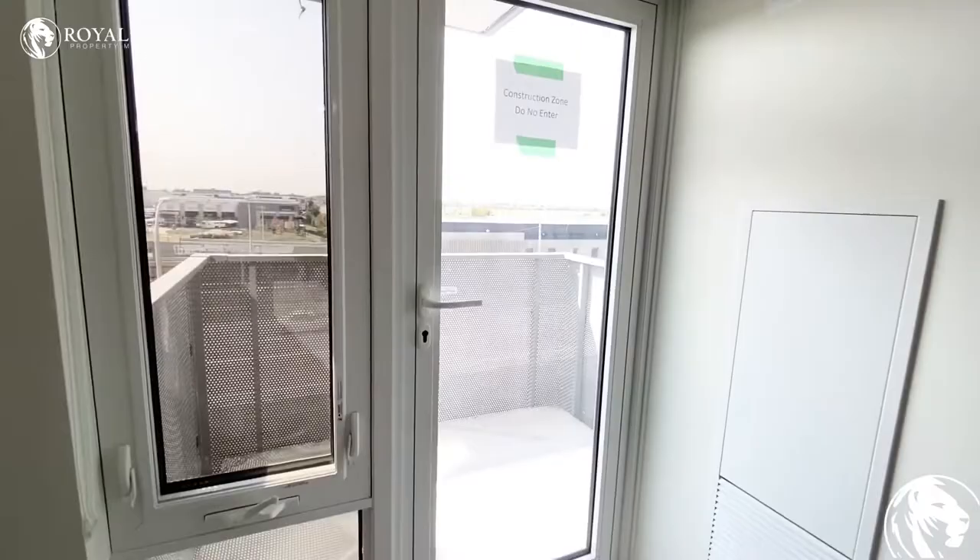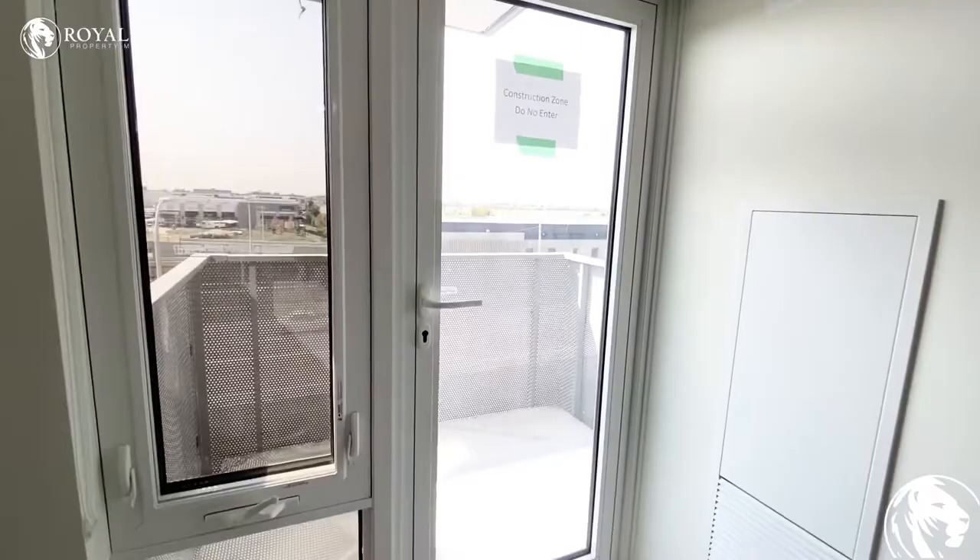You do have a balcony coming off your living room area. It is private, and you do have a city view as well.